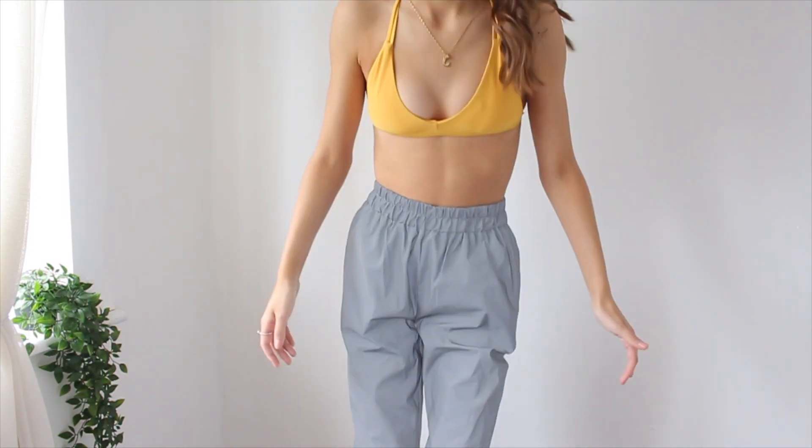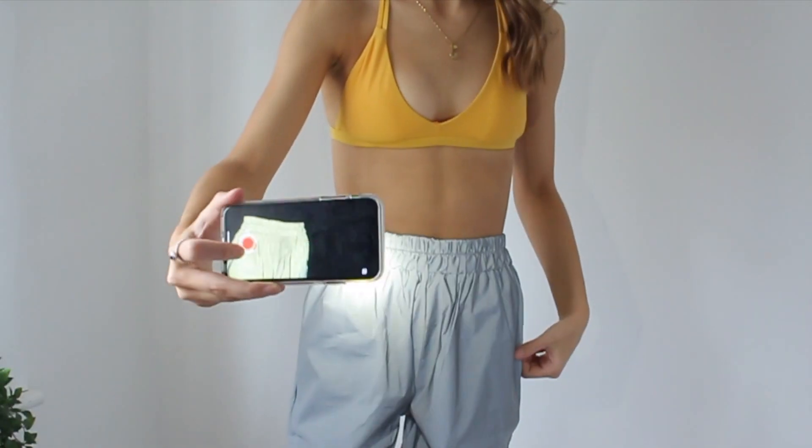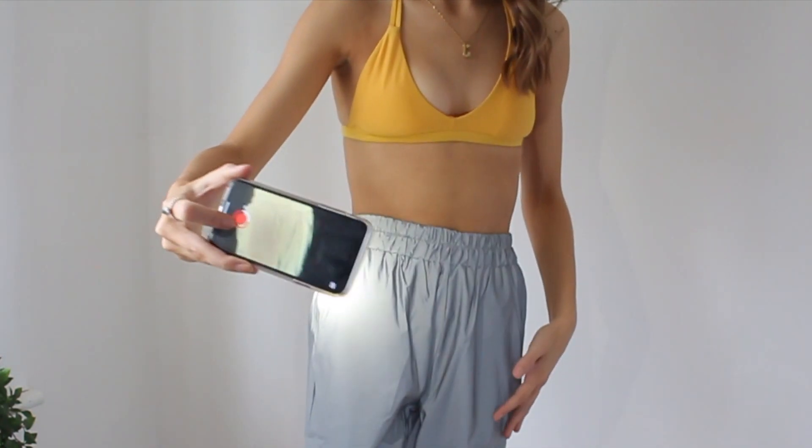I did not expect these to be this good. Without the studio light or any flash on them, they're just like a dark muted grey jogger — people would definitely hear you coming. And under flash, they literally just look like white reflective trousers. It's sick.